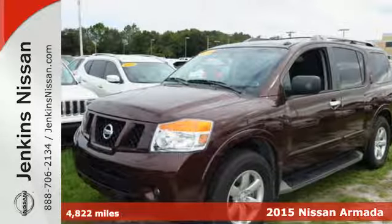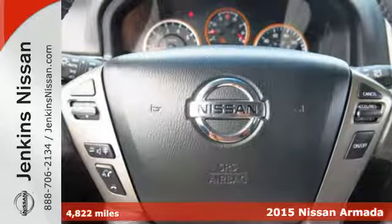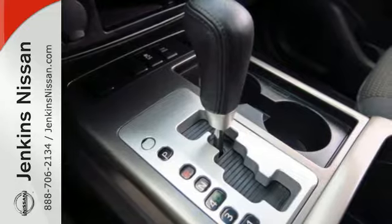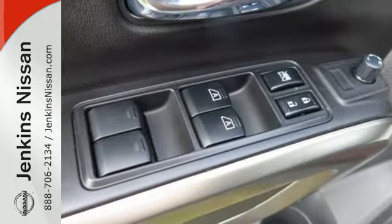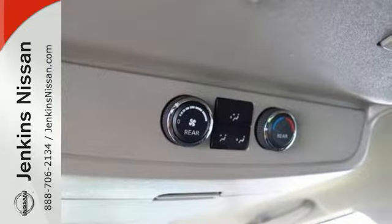Here's a 2015 Nissan Armada. Built on a muscular, fully boxed steel frame that's capable of handling extreme towing, this Armada can handle anything you have in mind. Experience the driving force behind the 5.6-liter 32-valve Endurance V8 engine.